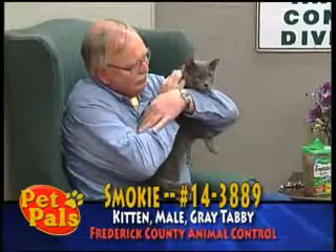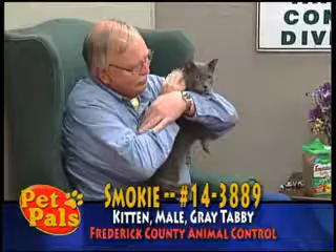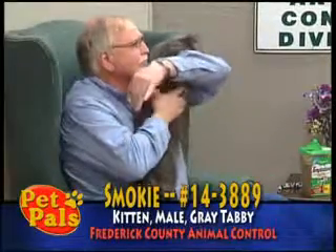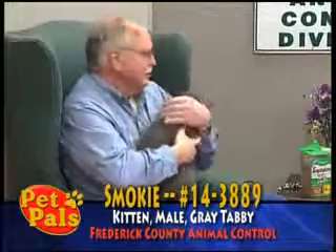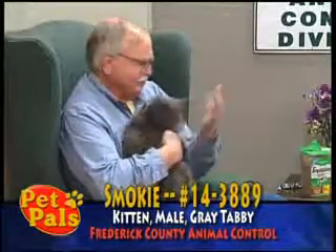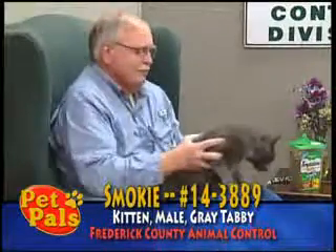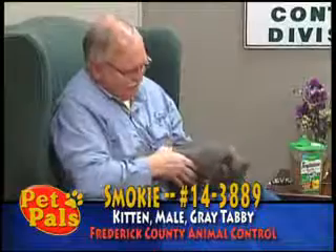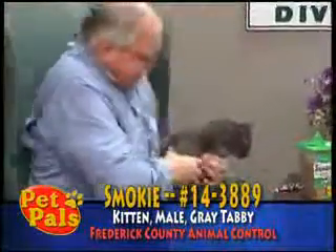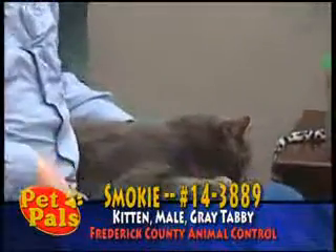One thing you can do is teach them to wear a harness and you can take them outside just like you would a dog. You can also build an enclosure off of a window, like a little screened-in porch. You can buy one too, but they're fairly easy to put together with screen and two-by-fours. You can find plans online — they're called catios, a catchy phrase.